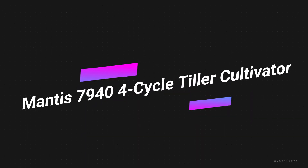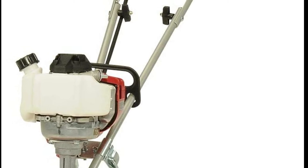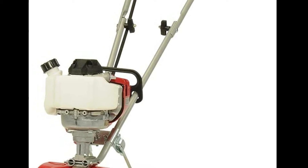Number 3 on the list is the Mantis 7944 Cycle Tiller Cultivator. The best gas tiller on the market is the Mantis 7940. This is an all-around adaptable model and is definitely one of the best tillers for your money.